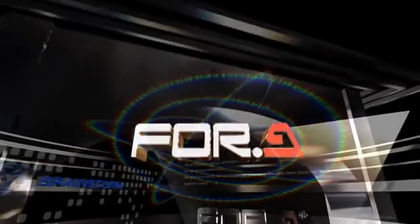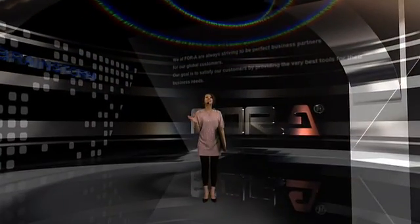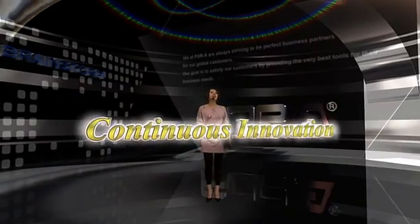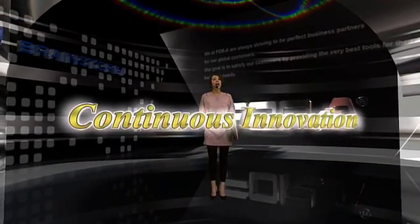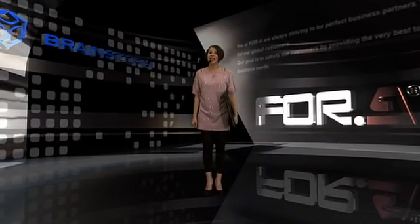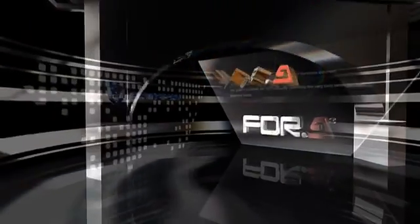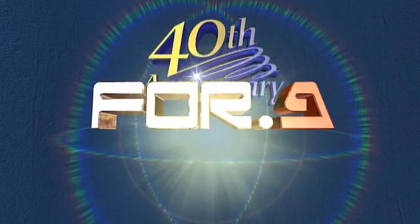Thank you all very much for taking time and checking out our revolutionary VR Cam 2. 4A is celebrating its 40th anniversary this year, and our motto is: Continuous Innovation. We will continue to design, develop, and introduce more attractive products for years to come. I hope you all had a good time here at NAB, and until we meet again, it's a wrap from here — Gao from 4A. And now it's Andy's turn.